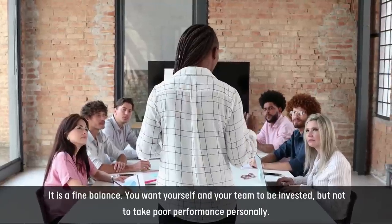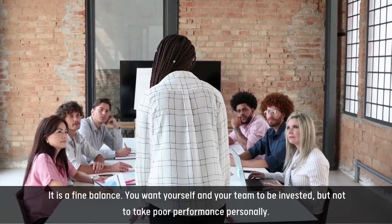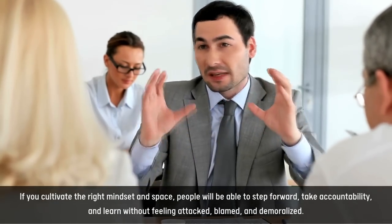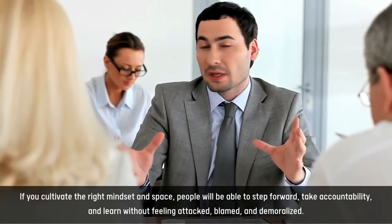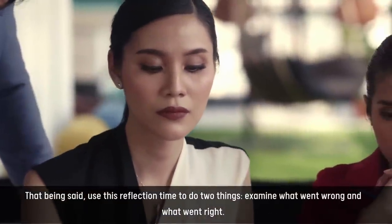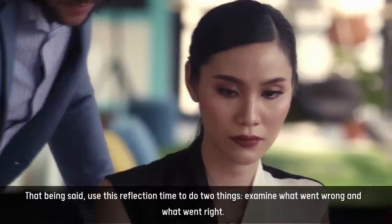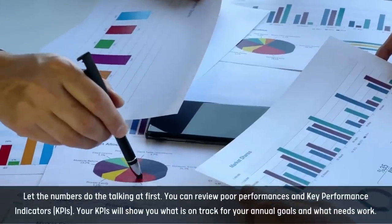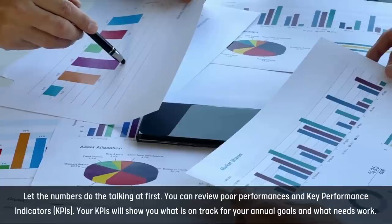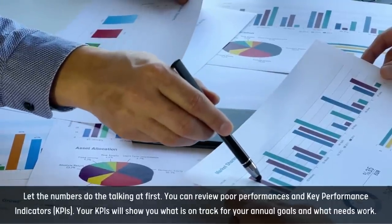It is a fine balance. You want yourself and your team to be invested, but not to take poor performance personally. If you cultivate the right mindset and space, people will be able to step forward, take accountability, and learn without feeling attacked, blamed, and demoralized. Use this reflection time to examine what went wrong and what went right. Let the numbers do the talking at first. You can review poor performances and key performance indicators, or KPIs. Your KPIs will show you what is on track for your annual goals and what needs work.